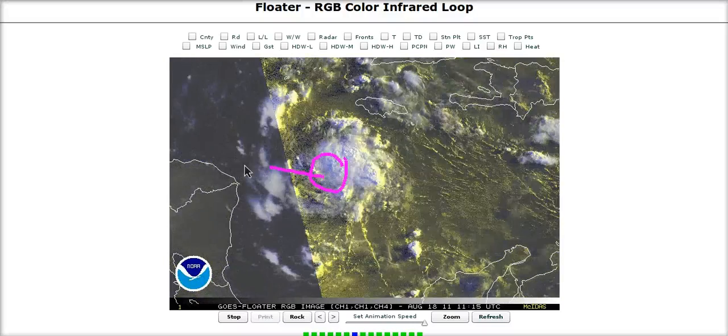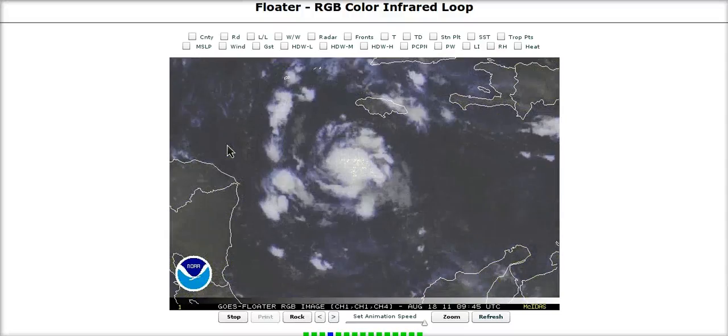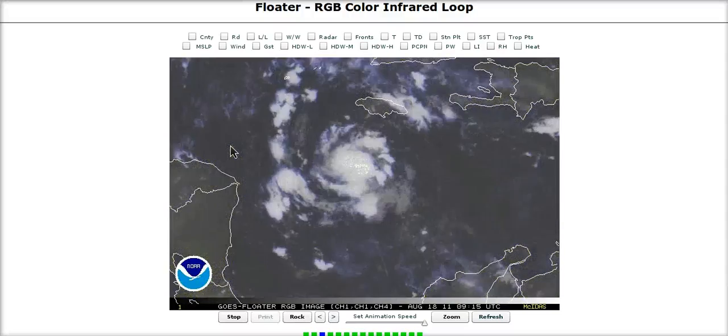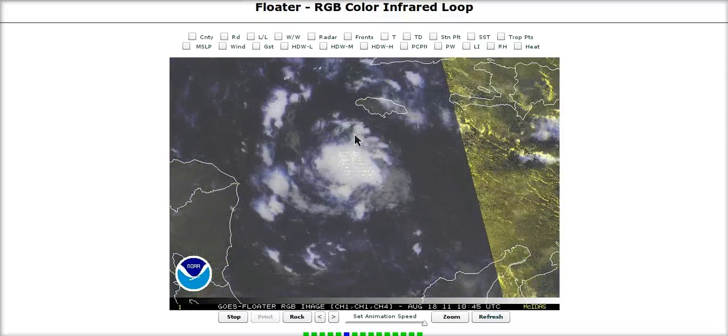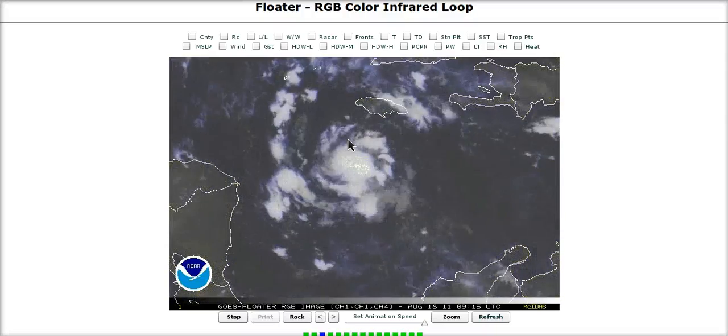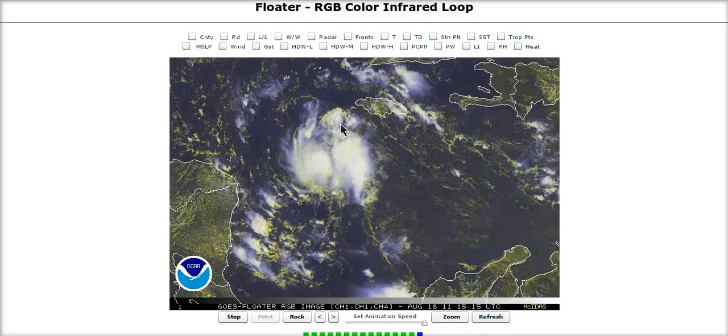As this moves across the region it will mainly be a rainmaker, but if it sneaks just north of the Honduras coast this could get up to a moderate tropical storm given its small size and the fact that it's starting to come together. If a closed circulation finally develops, we could see maybe a 60 mile per hour tropical storm as it gets close to Belize along the northern coast of Honduras.